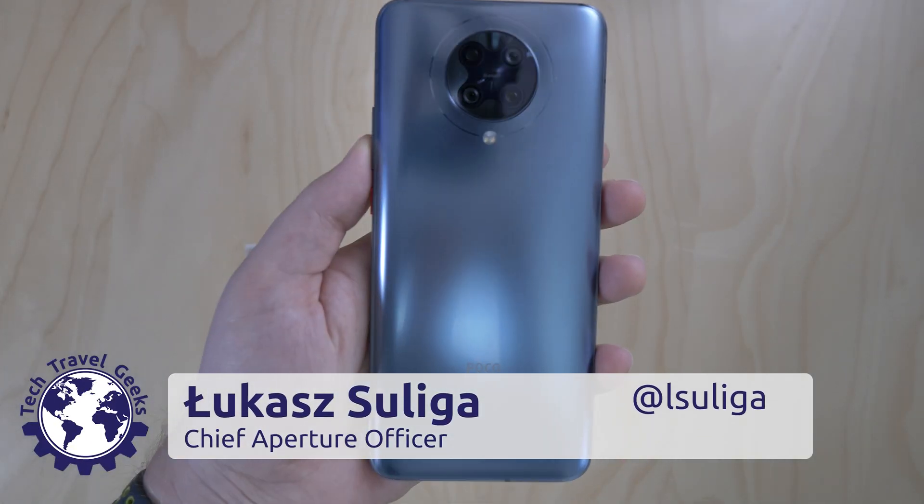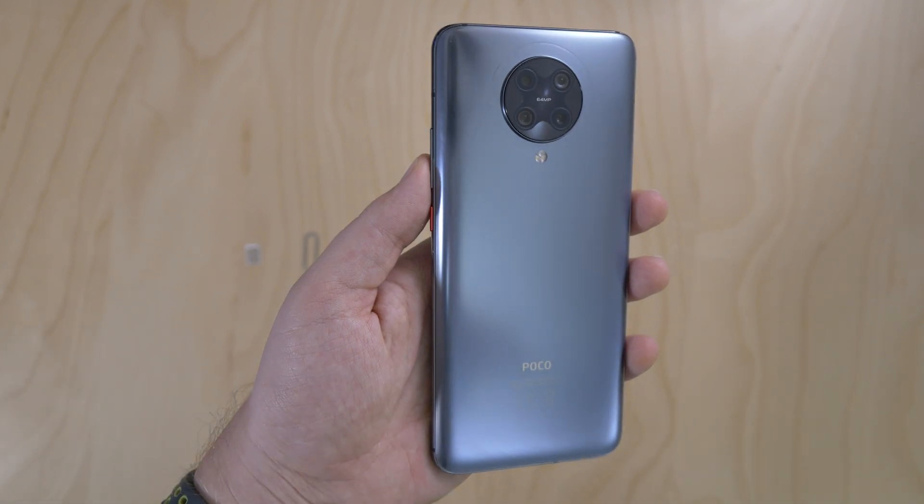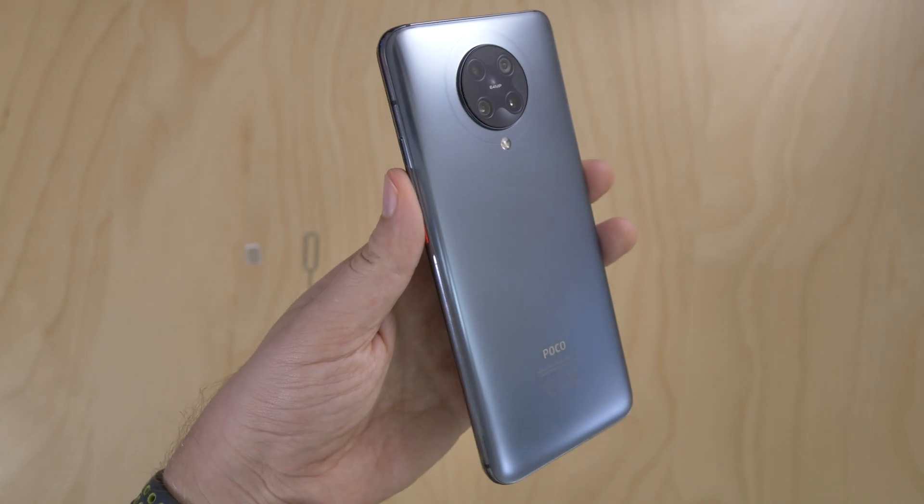Hi there, this is Łukasz for the Tech Travel Geeks, and today we'll go through the setup and software overview of the POCO F2 Pro by Xiaomi, including the fresh update to MIUI 12 later on in the video.